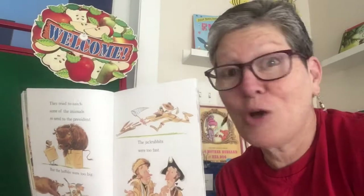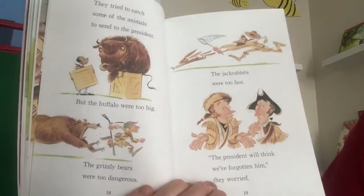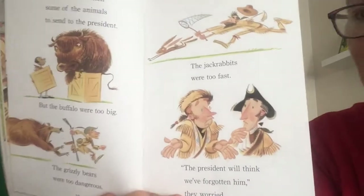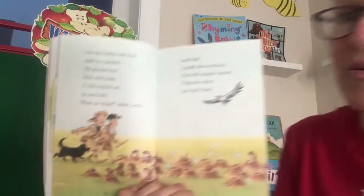I'm making a connection to Goldilocks and the Three Bears: the buffalo were too big, the grizzly bears were too dangerous, and the jackrabbits were too fast to catch and send to the president. "The president will think we've forgotten him," they worried. Remember, they're supposed to send a present.